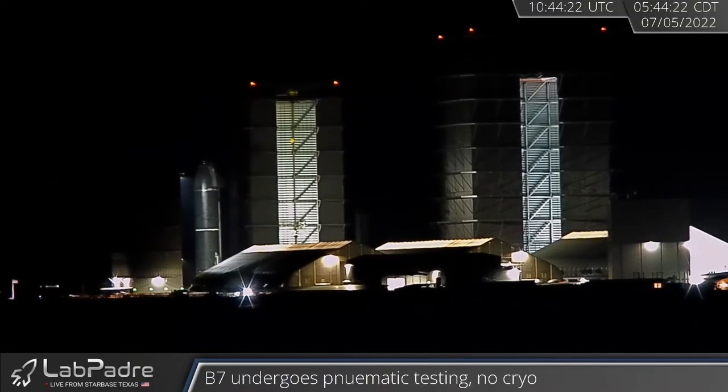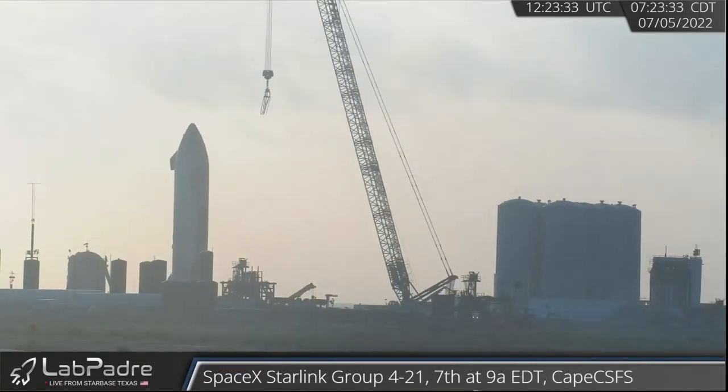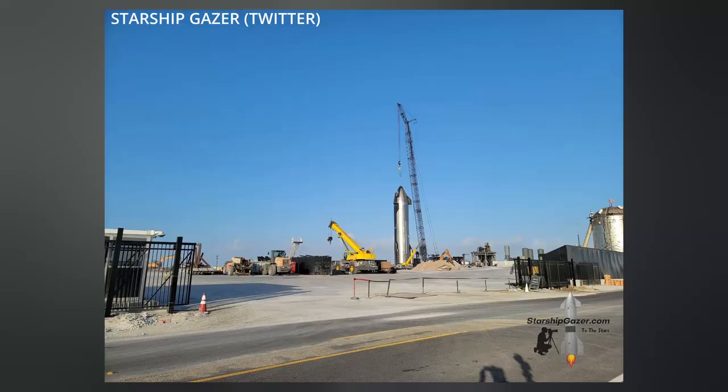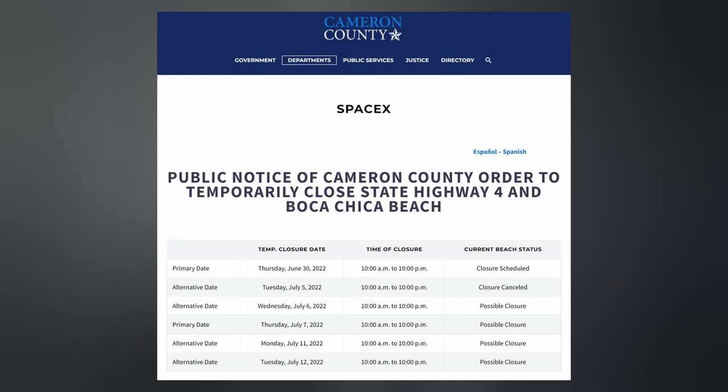She was joined this morning by Ship 24, after the Mars vehicle prototype and first to attempt Earth orbit in the near future made its way down Highway 4. Ship 24 was then immediately hooked up for lifting onto Pad B, which could happen anytime. Both vehicles and their pads are being prepared for static fire campaigns, which again could happen at any time. So keep an eye on my local photographer pals Lab Padre, Starship Gazer, and RGV Aerial Photography — links to their accounts below.